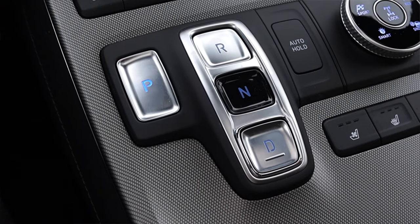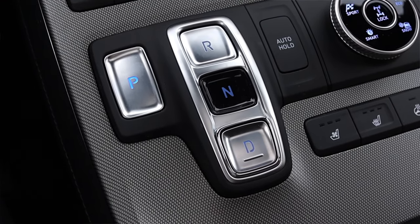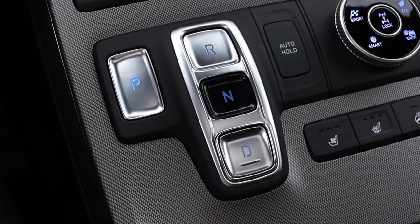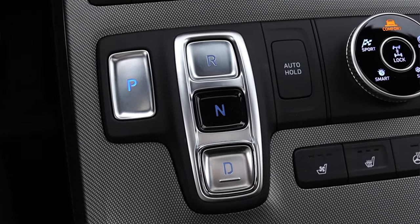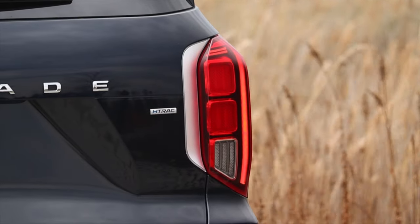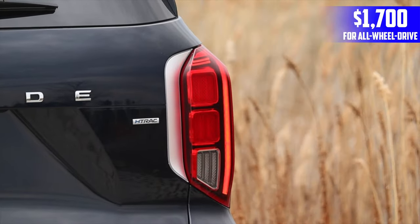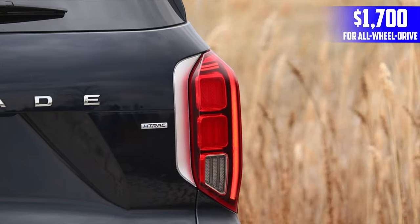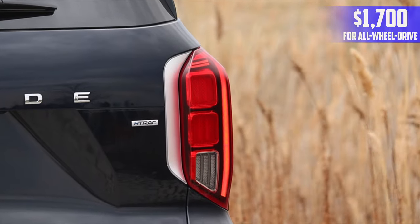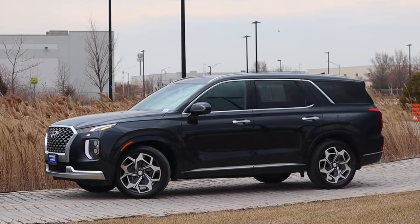Paired to it is an 8-speed automatic — very smooth, very nice, very quiet. Driving it around in regular drive modes, I don't notice anything too particularly crazy. Last but not least, this particular Palisade is all-wheel drive, which is a $1,700 option, meaning you can still find Palisades in just front-wheel drive. But before we get on with the interior, let's talk about the Calligraphy package.